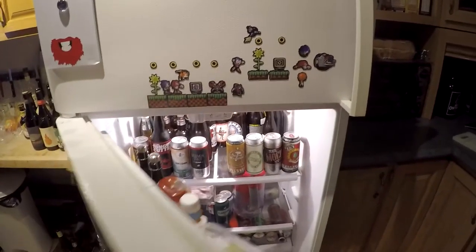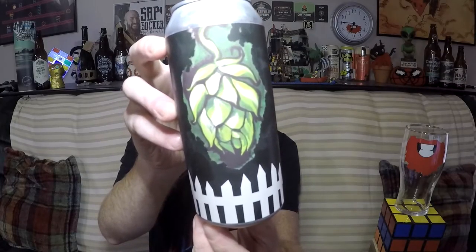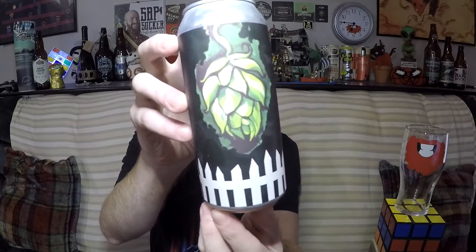We've got a can of Aromatherapy American IPA by Beyond the Pale Brewing. Just look at that can — that is just beautiful artwork. It's like an abstract, just awesome looking hop, made by Stephen Frew. They have his artwork on here. Artwork by Stephen Frew. Yeah, that just looks awesome.